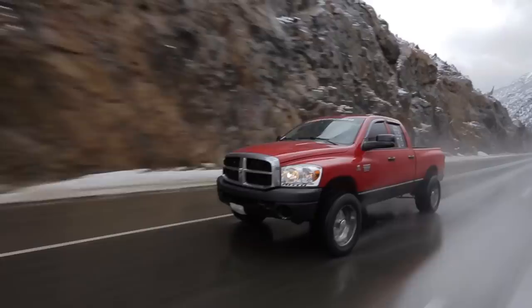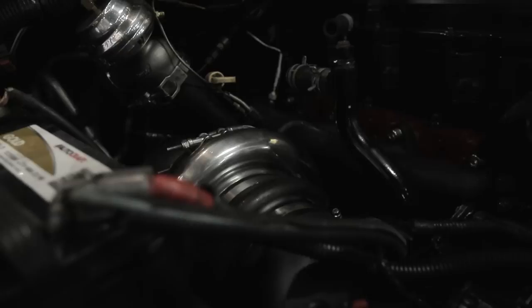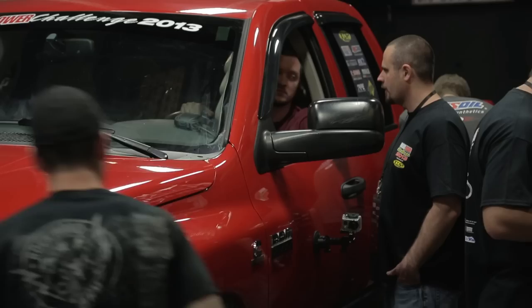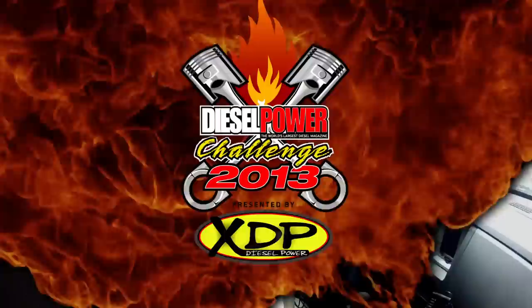The 2007 Dodge Ram you see behind me is owned by Paul Cato, who came all the way from Illinois to compete. It's obviously a Cummins six-cylinder engine with a single Borg Warner S-475 88-millimeter turbo, and a couple of nitrous bottles tucked in the bed. This thing should make big power — Paul estimates it could make over 2,000 foot-pounds, which would put him way in the lead on torque. My name is Paul Cato, I've got a 2007 Dodge Ram 2500 with a 6.7 Cummins from Carterville, Illinois. My strategy is to keep the truck together the whole time.